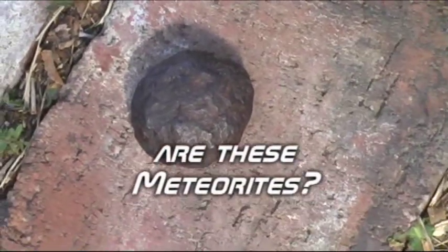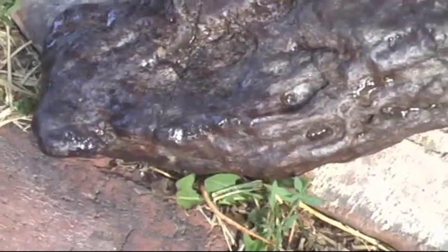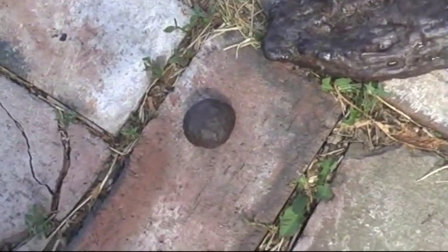Okay, here's a couple meteorites I think I found. Not exactly sure if they're meteorites, but I think they are. Here's this one. And then this little one.